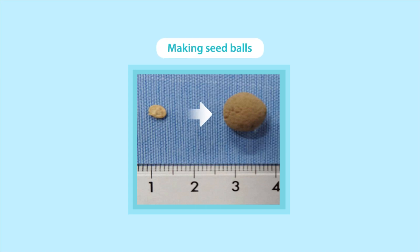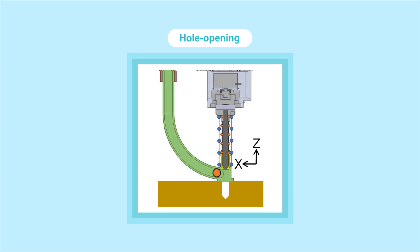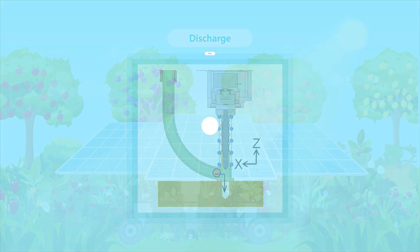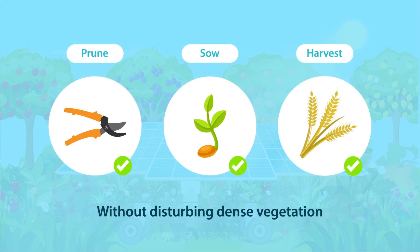The robot's functioning was optimized by regularizing the shape and size of seeds that were meant to be sown and creating a human-controlled navigating system to help it operate tools, implement automatic sowing, and switch tasks. The novel robot can successfully sow, prune, and harvest without disturbing the dense vegetation around it.